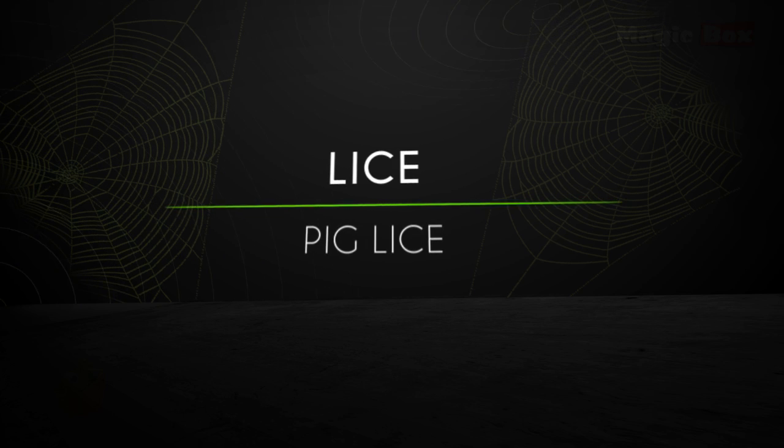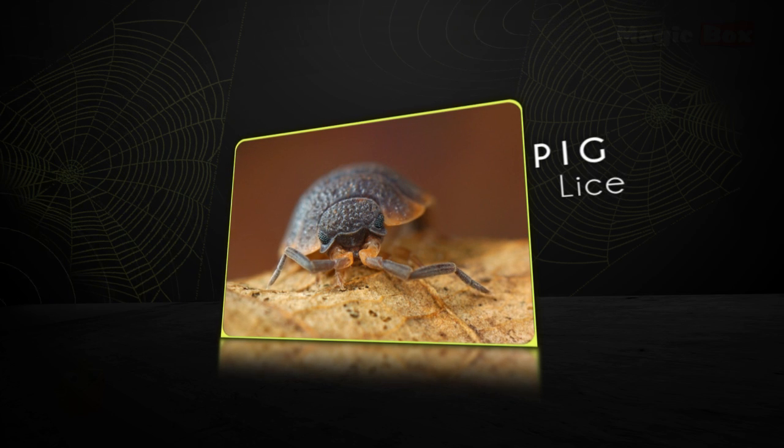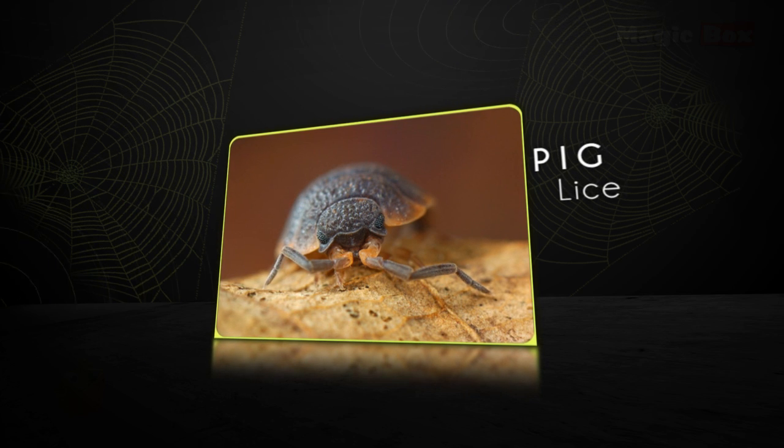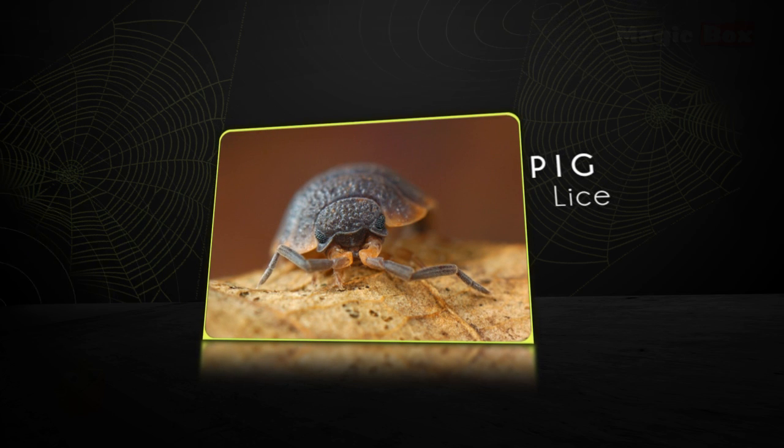Pig lice are yellowish-brown lice. They can be found around the head, neck, and between the legs of the pig.